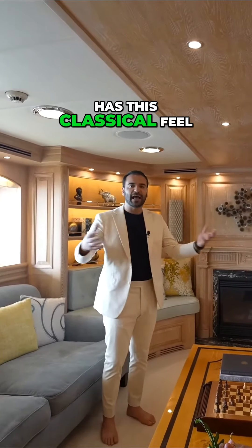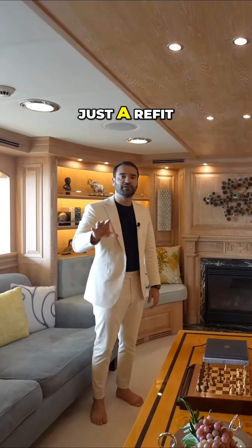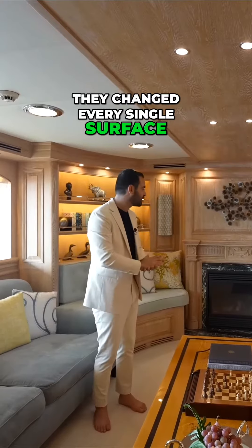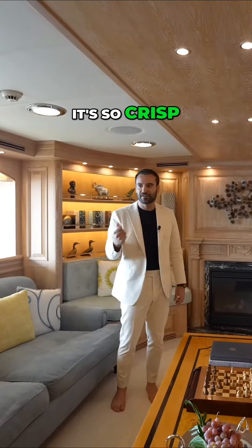Although this yacht has this classical feel, it was refitted in 2021 — and it wasn't just a refit, it was a proper rebuild where they changed every single surface. I just love that it has this classic feel, but everything is new. It's so fresh, it's so crisp.